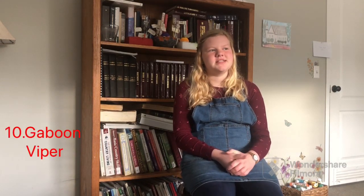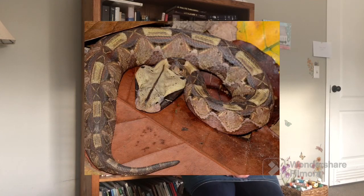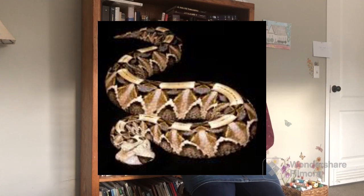The next one is a gaboon viper. These get around four feet long and are also venomous, as they are a viper.